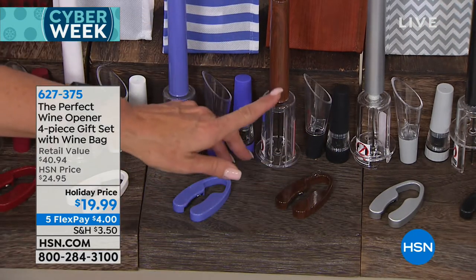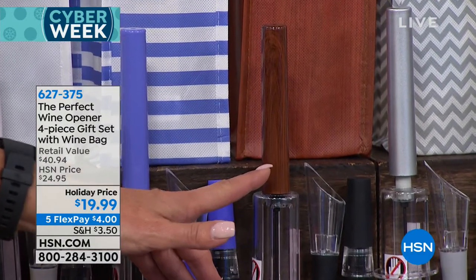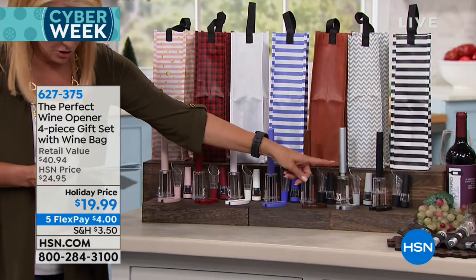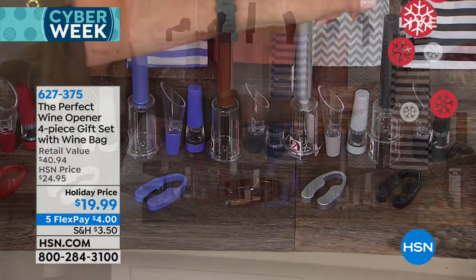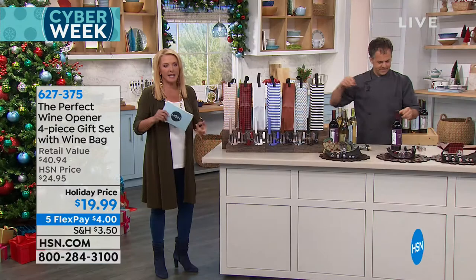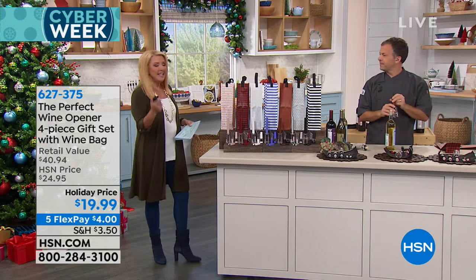Over here, I bet this will be the first to sell out — it's a cherry woodgrain look. It's really elegant, very masculine. Even the foil cutter is woodgrain color. Then we have silver with chevron, and black with a black and white stripe on the bag. This is one of those perfect gifts — the gift exchange, the white elephant, the gang at work, the gal who does your nails, a dear neighbor. When you don't have a big budget, this is what they'll really appreciate.